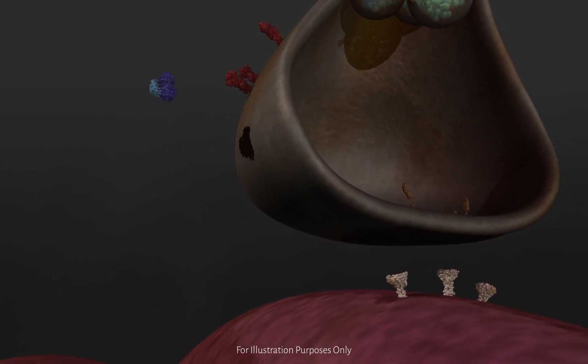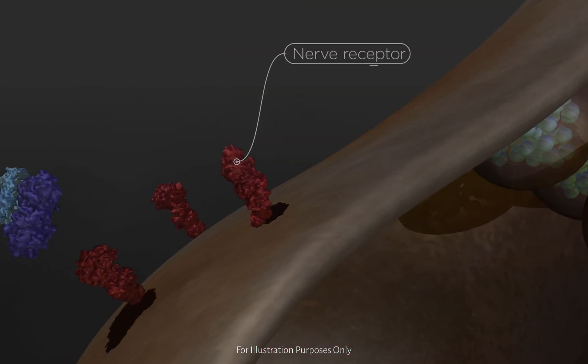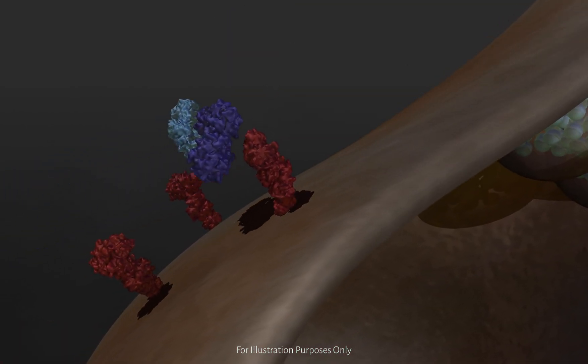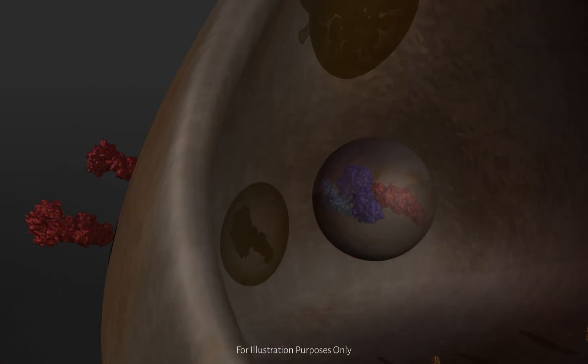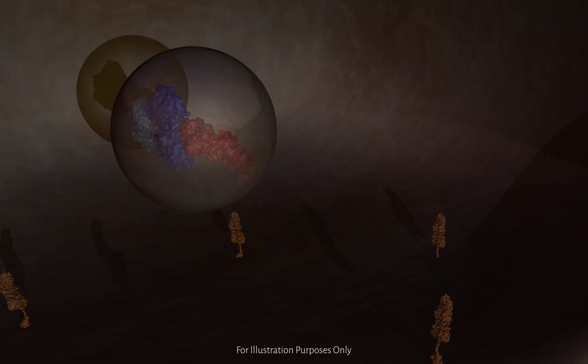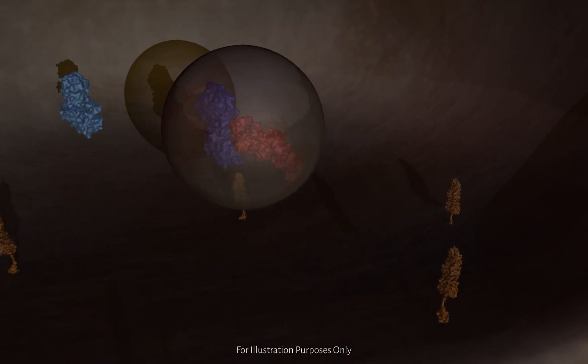The heavy chain serves to get the toxin into the cell. It binds to receptors on the nerve terminal, which initiates a process called endocytosis, whereby the cell engulfs the toxin. Conditions inside the cell cause the disulfide bond to break, and the light chain escapes into the cytoplasm within the cell.